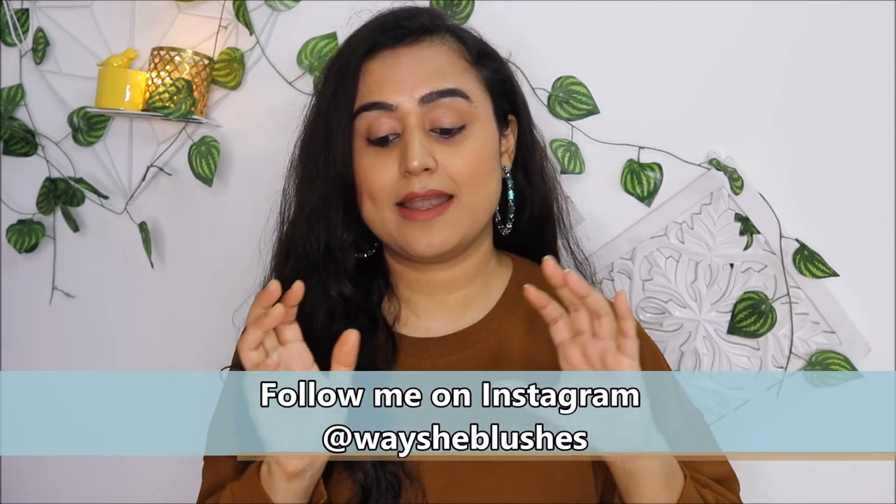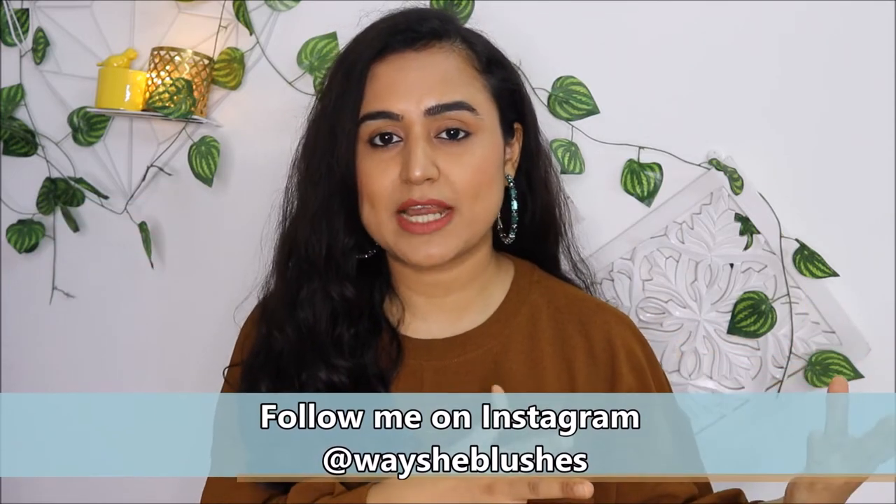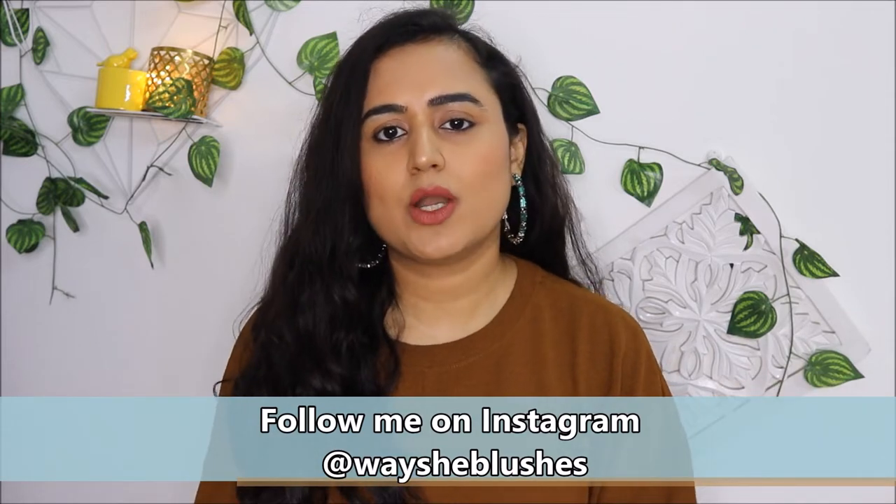Hi guys, welcome to my channel 'Where She Blushes.' In today's video I will be comparing rosehip seed oil with rosehip helichrysum oil based on my personal experience of using them both. Before that I would like to take a tiny moment and ask you guys to subscribe to my channel. You can also go through some of my latest videos which have been about product comparisons, foundation swatches, and reviews.